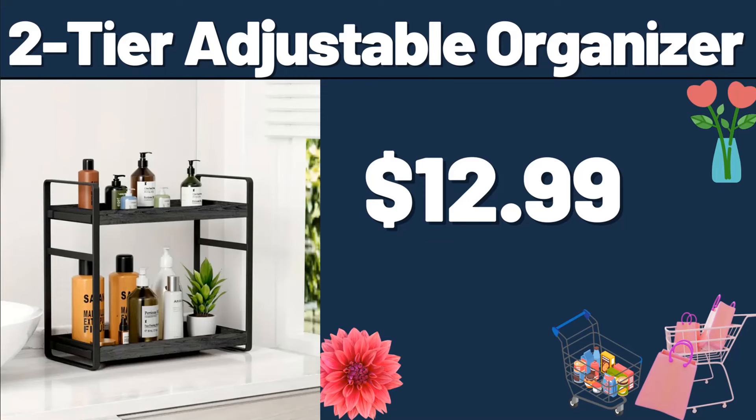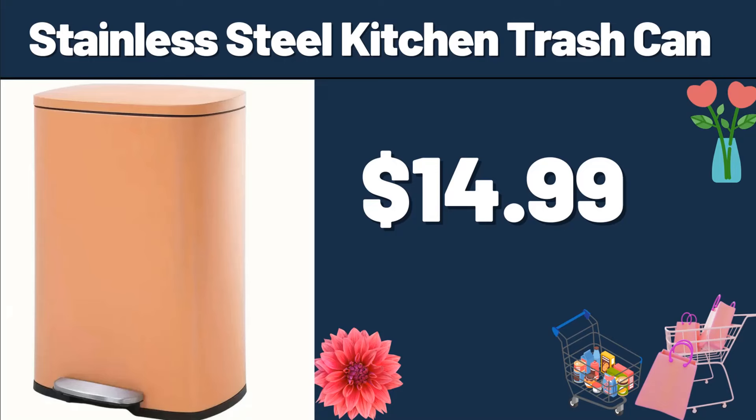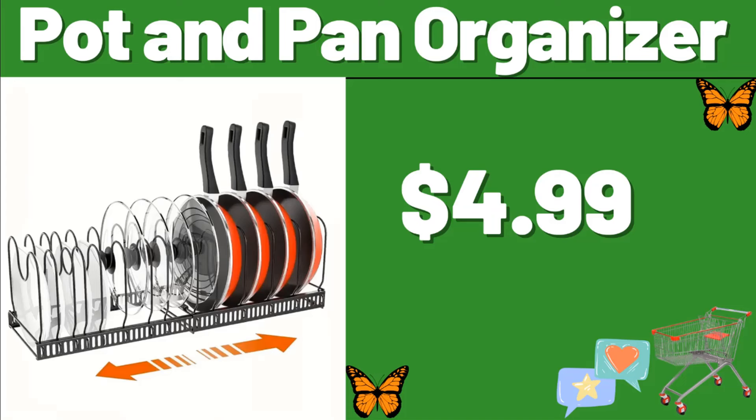Two-Tier Adjustable Organizer, $12.99. Stainless Steel Kitchen Trash Can, $14.99. Pot and Pan Organizer, $4.99.